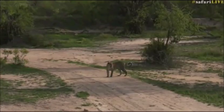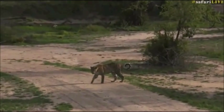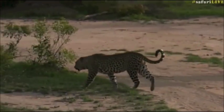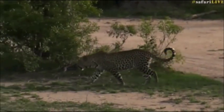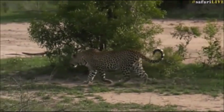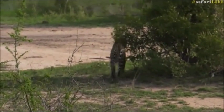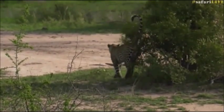You'll see impalas will actually run closer towards him, like that when they shout at him, just to try and keep him in sight and keep him in view. And you would think that that distance would be really, really close and that the impala would be in a lot of danger. But they are well aware of how fast he is, and they are much more fleet-footed over that distance — they can get away much quicker than he can get to them.